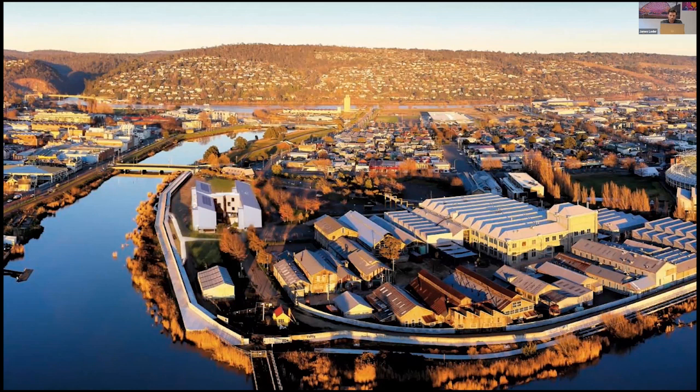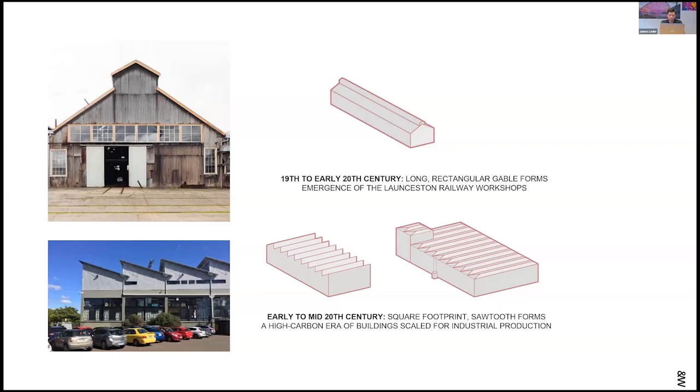The industrial context of Inveresk became our starting point to consider the character and archetype of this new building. We looked to the vernacular of the existing buildings from the 19th to 20th century — long rectangular gable forms, which were some of the Launceston railway workshops — and to the early to mid 20th century square-footprint sawtooth forms of the higher-carbon industrial production area.